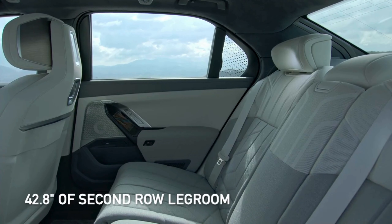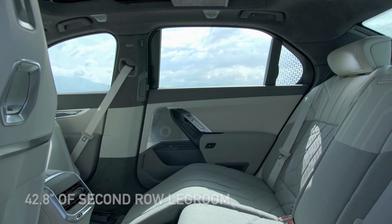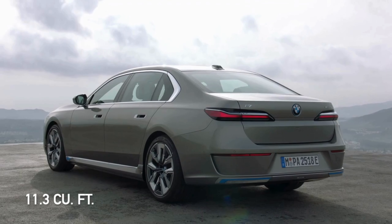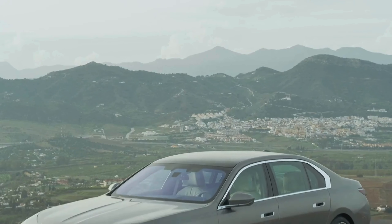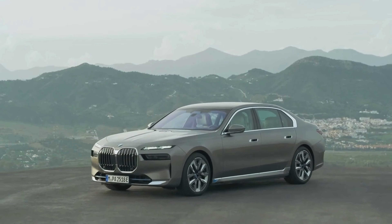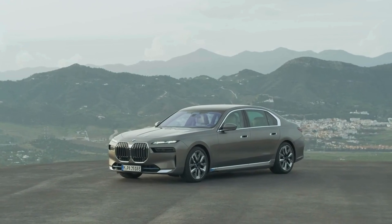Second row passengers have about 43 inches of legroom, almost unheard of in most sedans. Buyers can also expect up to 11.3 cubic feet of cargo space in the rear, which is surprising for how much room this vehicle provides passengers. Though 11.3 cubic feet of space just isn't going to cut it for those long weekend adventures.